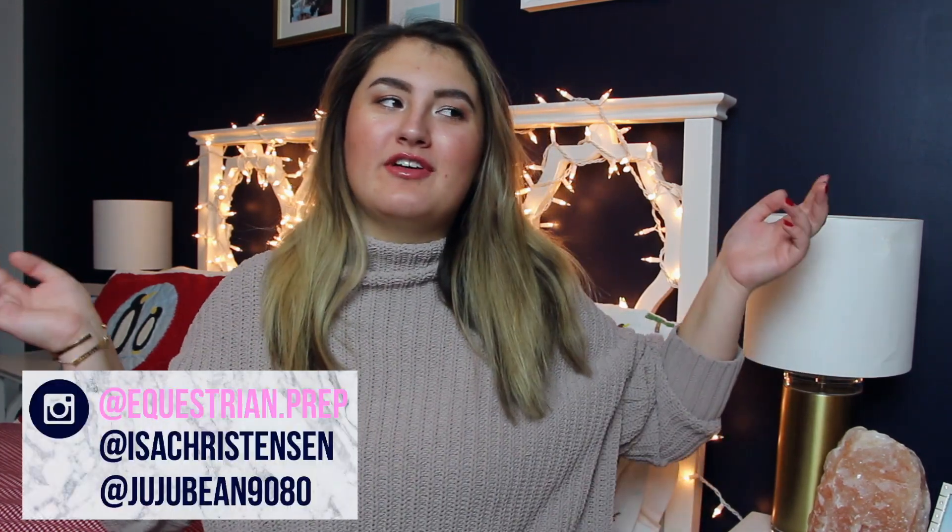Hey guys, it's Julie. Welcome back. Today I'm going to be filming my 'What I Got for Christmas' video. I believe this is the fourth year I've done this, because I've done two in this house and then I did one at my old house. So yeah, this is my fourth one.